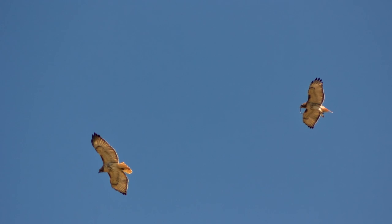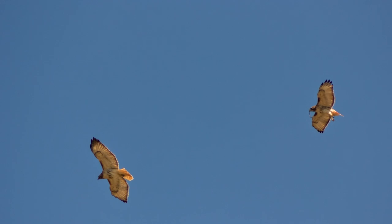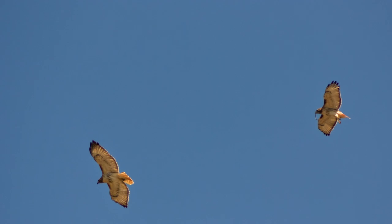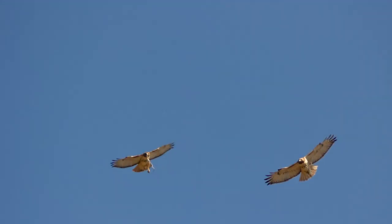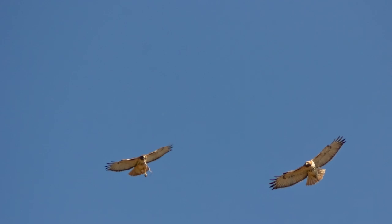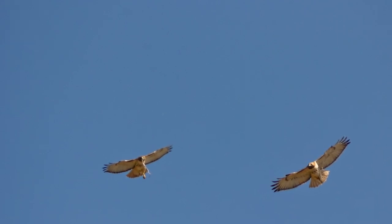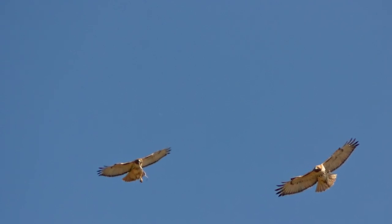So this is the red-tailed hawk pair I was telling you about. I actually got both of them in frame this time. The one on the left doesn't have the snake, but the one on the right does. It was definitely challenging to capture both in frame as they performed their victory lap — like they were saying 'hey, we caught this snake, take a picture of us.' I was like the paparazzi for the birds as they celebrated their prize.